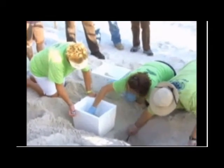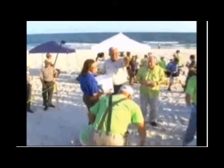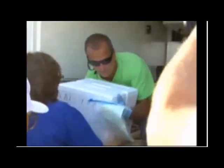Each egg is placed in the same position it rested in the nest, carefully matching distance and sand — thirty-five pounds of beach — so the hatchlings will know where to call home. "I know they're not our turtles, but we kind of consider them our turtles."